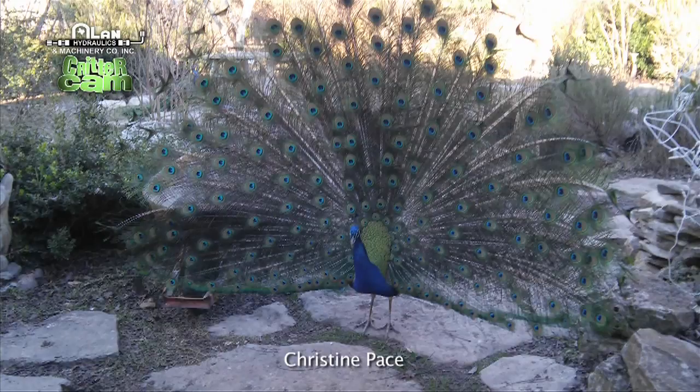This is a beautiful peacock in full display, and that guy is pretty proud.